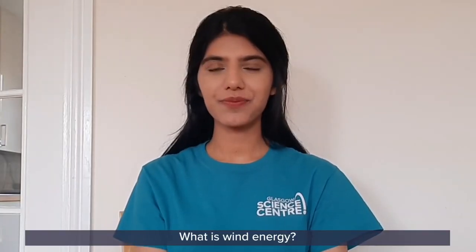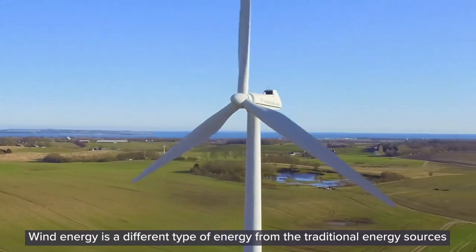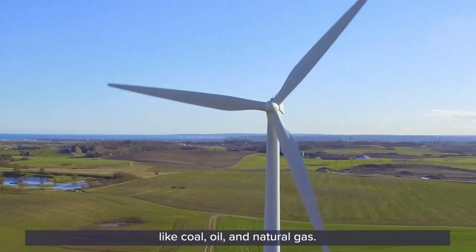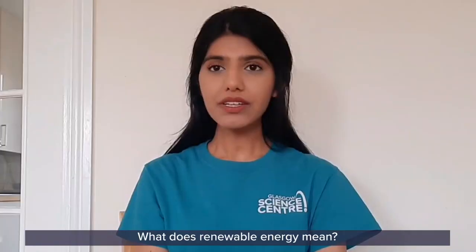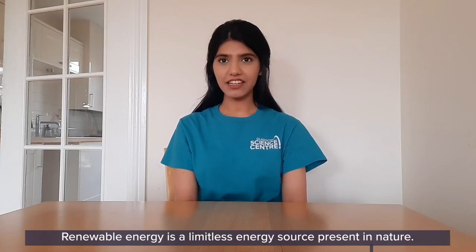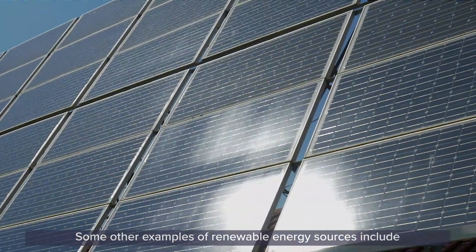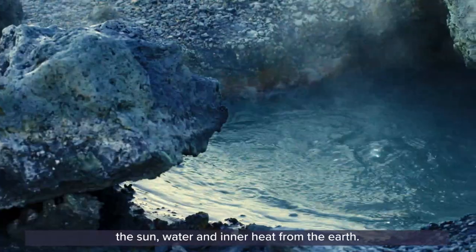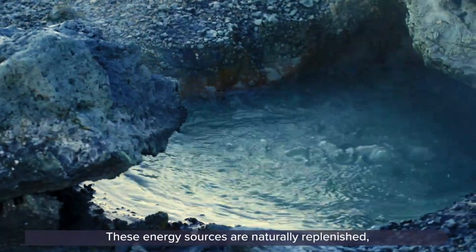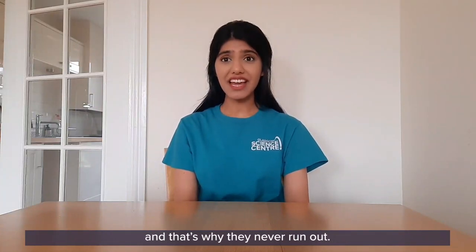What is wind energy? Wind energy is a different type of energy from the traditional energy sources like coal, oil and natural gas. Wind energy is a renewable energy source. Renewable energy is a limitless energy source present in nature. Some other examples of renewable energy sources include the sun, water and inner heat from the earth. These energy sources are naturally replenished, meaning that they get replaced by nature and that's why they never run out.